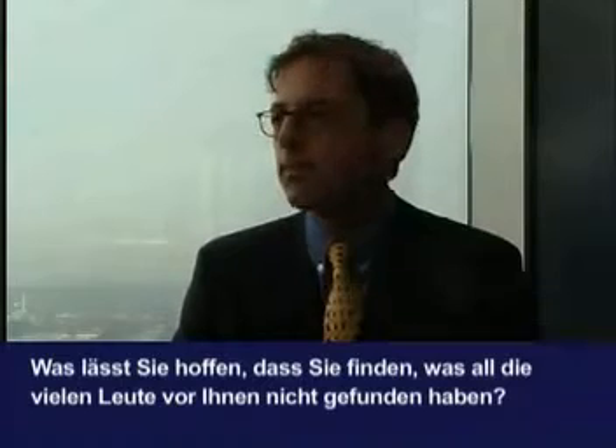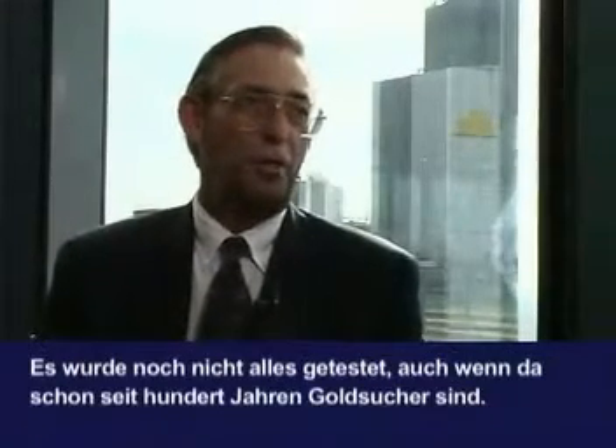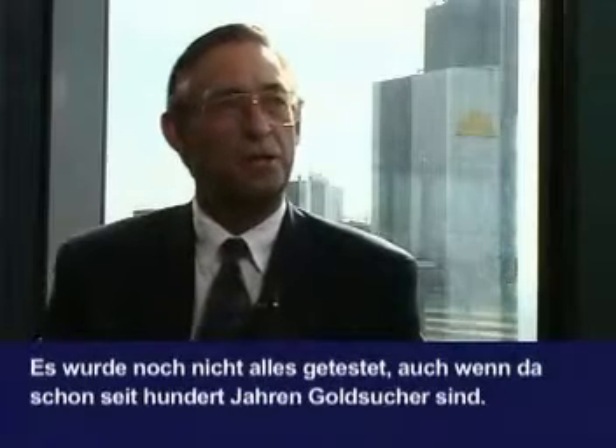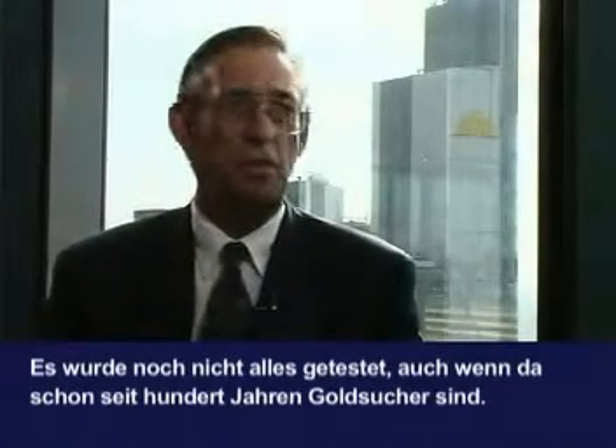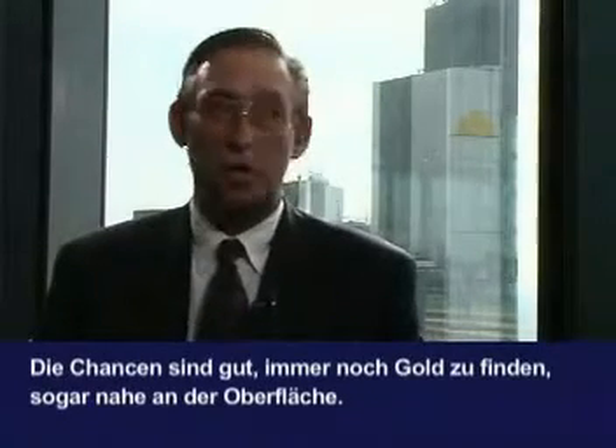What makes you hope that you find something that all the many people before hadn't found? Nevada's a big, big state, and there's some huge gold trends, and people are still finding gold out there — not only the majors, but the juniors. The small people are still finding gold as well. We have some very good properties in Nevada, and we have some where targets are exposed at the surface that have never been drilled. It's amazing to be able to say that because the state has not been fully tested. Even though there's been a hundred years of mineral exploration, the odds are still good that you can find gold near surface.